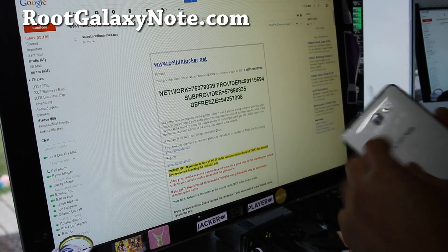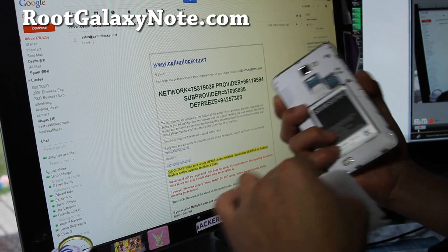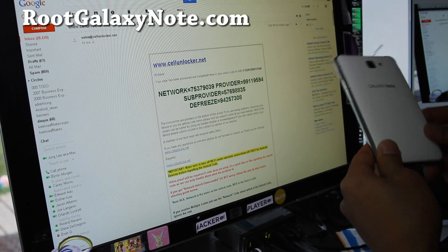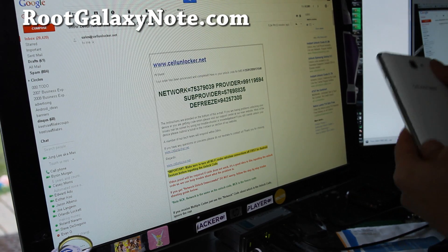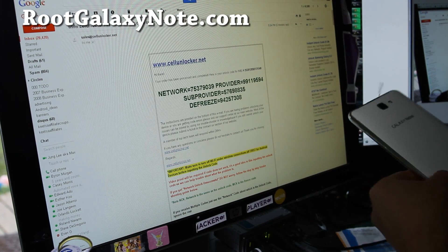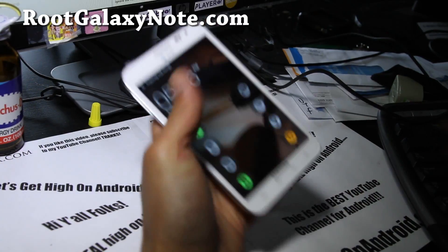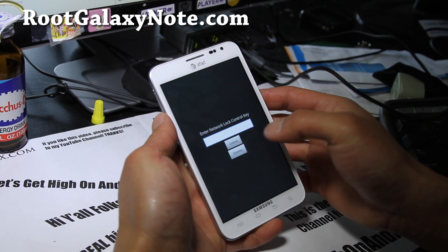I've got it here and I've got the network code. I'm going to reboot my Galaxy Note with a T-Mobile SIM card and it will ask me for the network code. I think the number is the network code right there. I'm going to boot up and enter it — that's the first number. Let me adjust the camera, and it's going to ask me. I'll enter the number and hopefully this will unlock my phone.